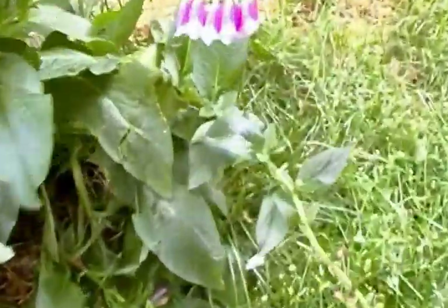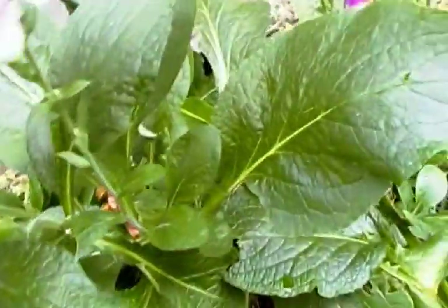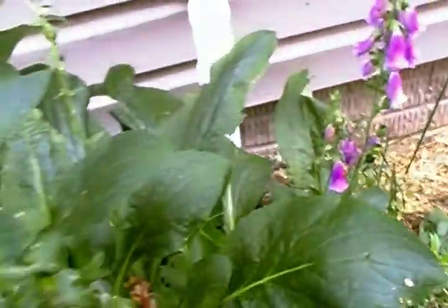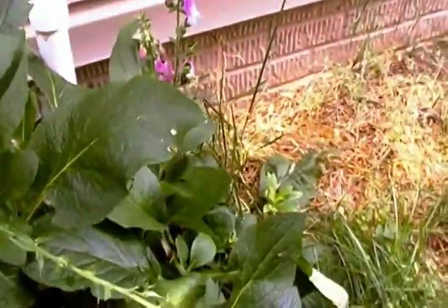And I also keep forgetting what these are. Maybe hollyhock? No, I don't know.